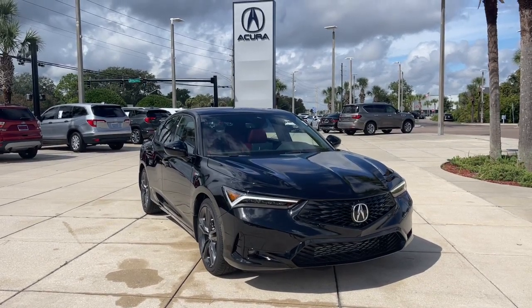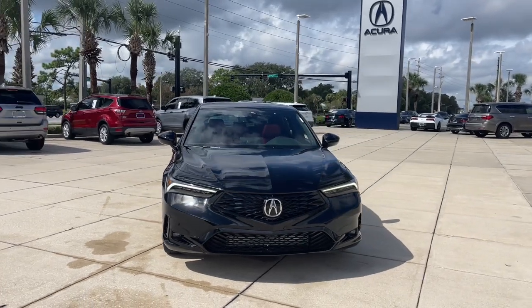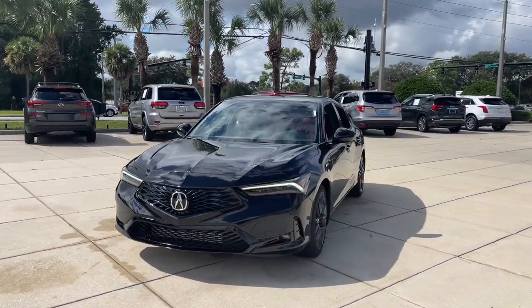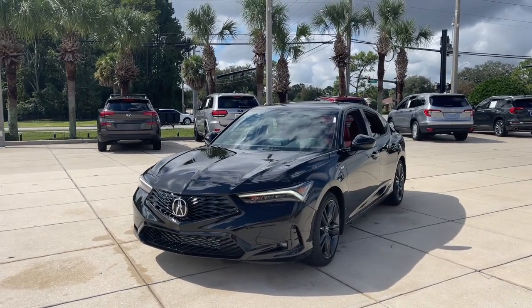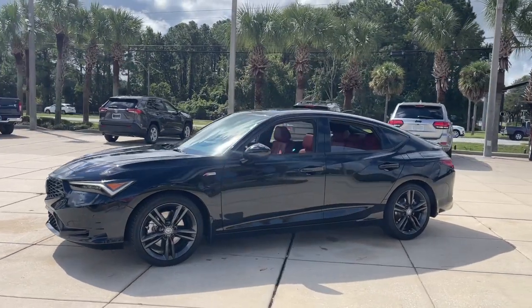This could be the car for you: the 2024 Acura Integra. Show the world your style in this sophisticated Integra. Its bold looks and premium craftsmanship signal a fresh new feeling of excitement, underpinned by zesty performance, high safety scores.